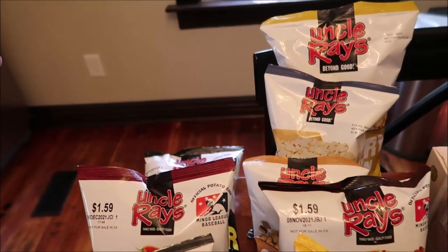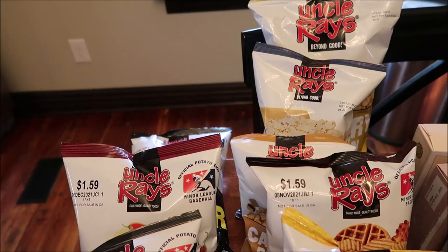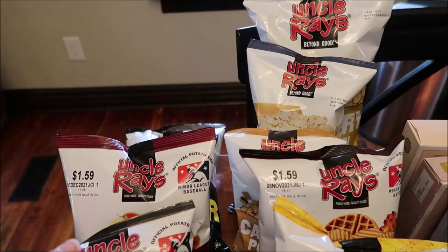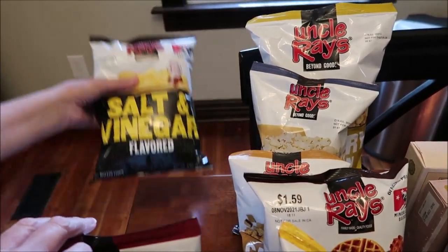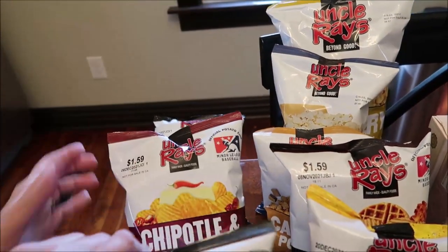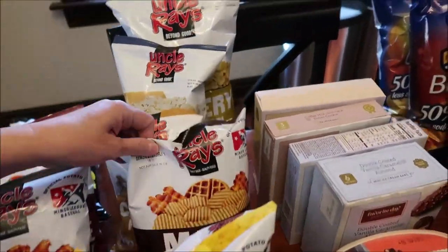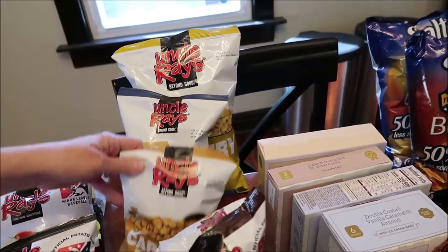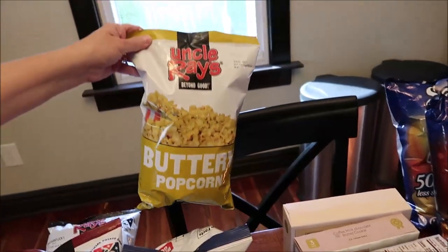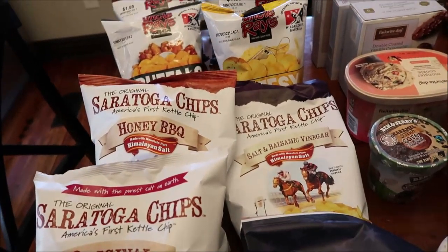We went into a gas station we've never been in before — it's called Clark's Pump and Shop. We'd never been in there before, so we hit the jackpot. We bought Uncle Ray's brand chips: salt and vinegar, chipotle and jack cheese, buffalo wings, cheesy garlic bread, maple bacon. And then they had corn, caramel corn, white cheddar popcorn, and butter popcorn.